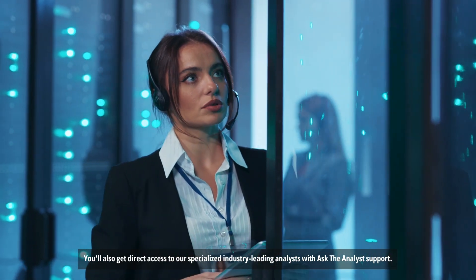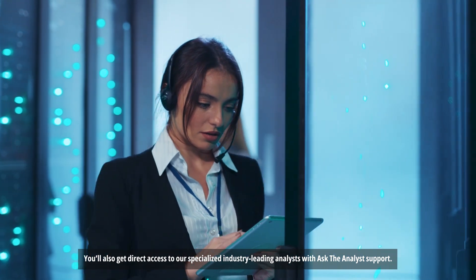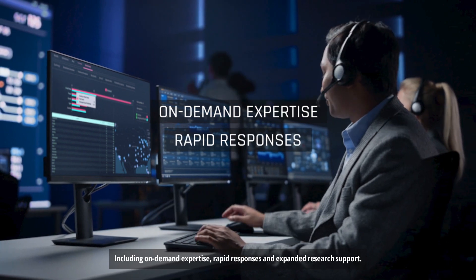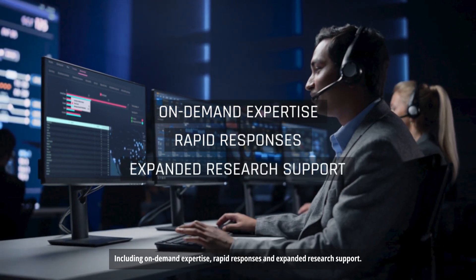You'll also get direct access to our specialized industry-leading analysts with Ask the Analyst support, including on-demand expertise, rapid responses, and expanded research support.